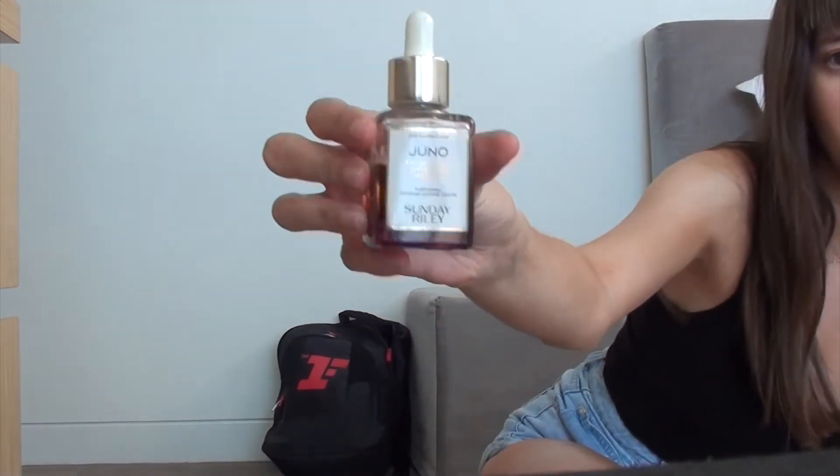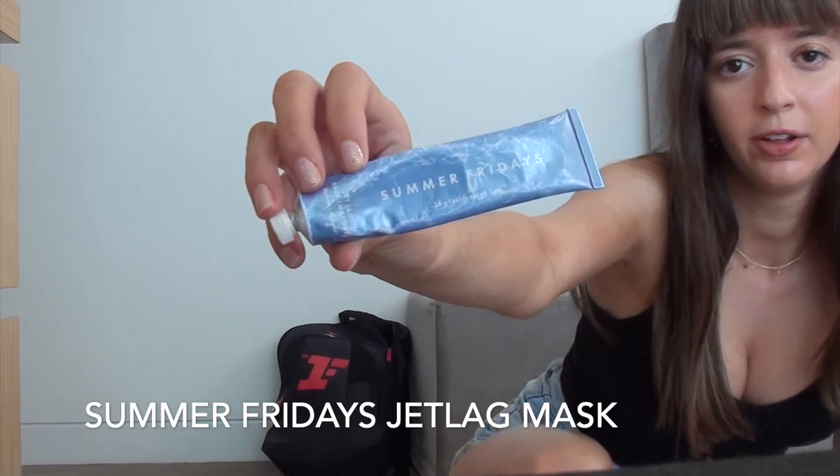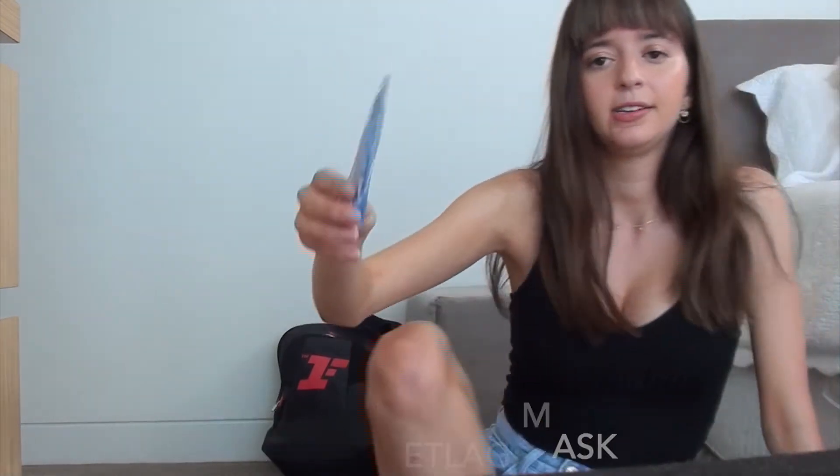And then usually I'll finish the skincare routine with an oil. The Sunday Riley Juno Oil is what I've been using recently. Or instead of that, like a few times a week, I would use an overnight mask, such as the Summer Fridays Jet Lag Mask. And that always feels really nice to put on your skin and rinse off the next day.